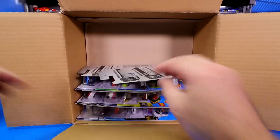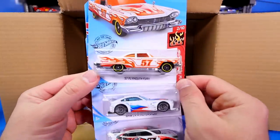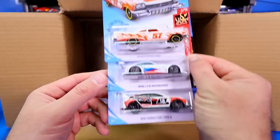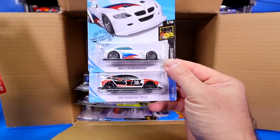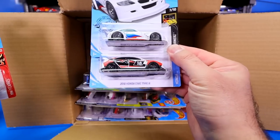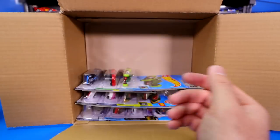Then we've got the McLaren P1 again, another one of those. There is the 1957 Plymouth Fury, followed by the BMW Z4M Motorsports, as well as the 2018 Honda Civic Type R. Looks like a new color variation of that one.